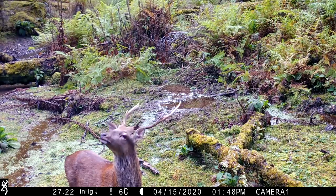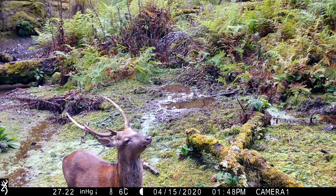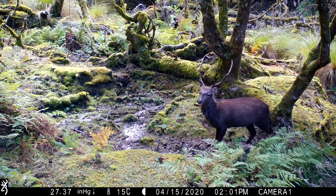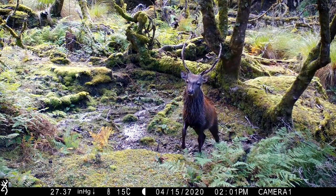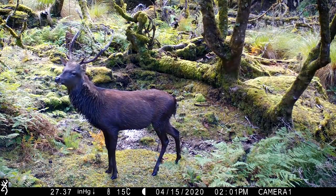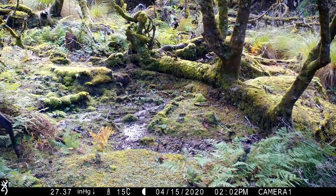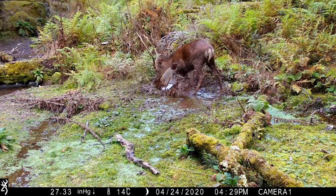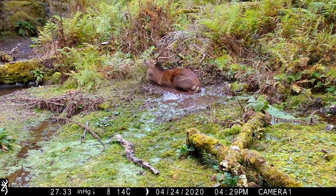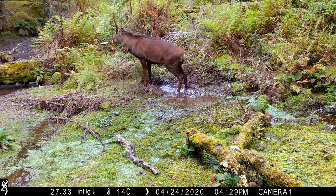I wonder what he can smell. The peak period for our Seeker rut is between the 10th and the 20th of April. If a mature Seeker hind is missed during the first mating cycle, then around 18 days later, they cycle for a second time, along with some younger hinds.